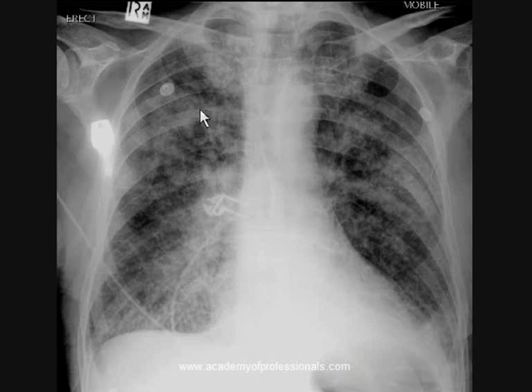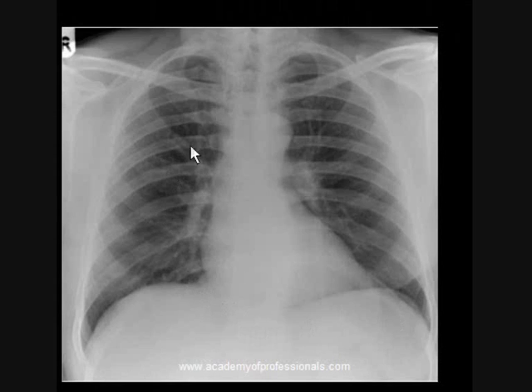This X-ray was sourced from www.radpod.org. For comparison, here is a normal chest X-ray courtesy of Dr. Alex McLennan from the UK. On the normal X-ray, the vessels are clearly visible, the diaphragms are dome-shaped, there are no Kerley B lines, and you can even see smaller vessels going through the lung parenchyma.